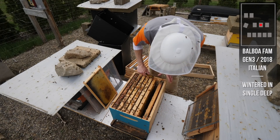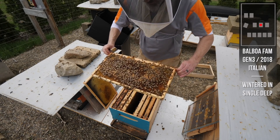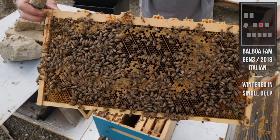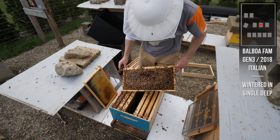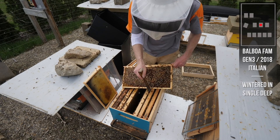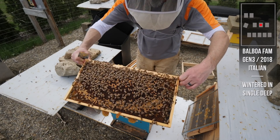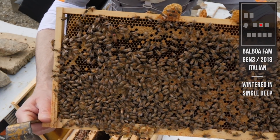Looks like they've used up their stores - we need some nectar big time. Another perfect example of a queen laying into her brood pattern: she laid the eggs, the eggs hatched, and then she laid right into the same space, probably because it's been chilly and the cluster is staying in one spot. She's just working one area because that's where the bees are - there's tons of space to lay over here but she's in the area where it's warm. She's laying right into those empty patches. There she is - that is a big Balboa queen who's looking for a name.